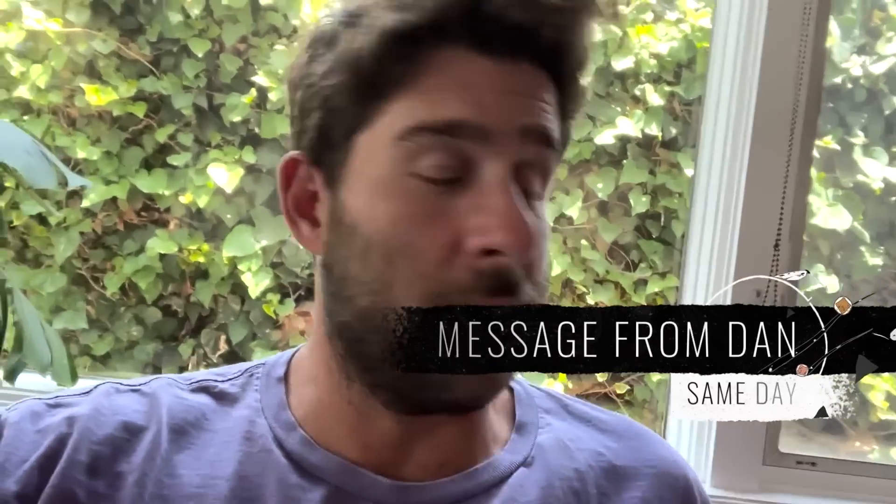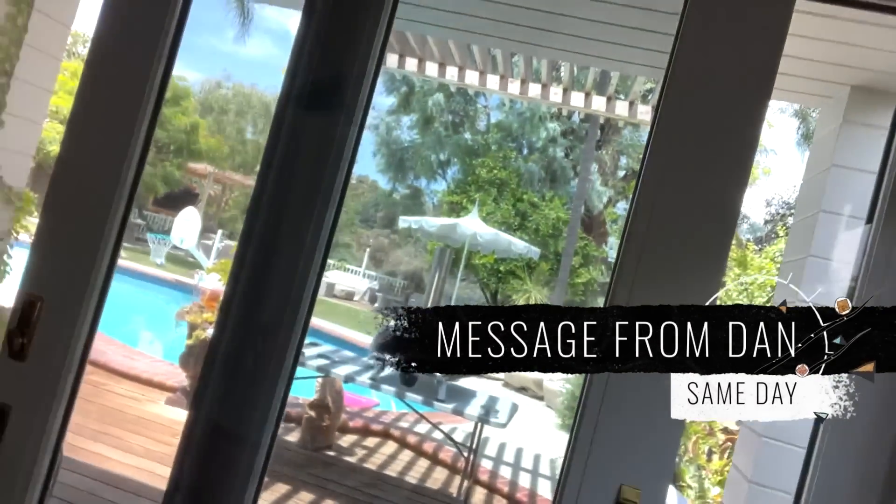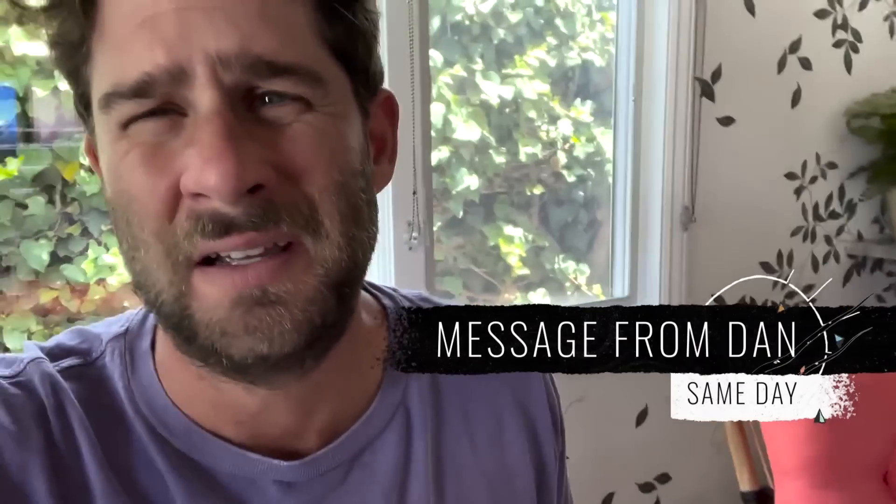Bye guys. Lunch time — we got this pizza maker and I made my third pizza ever. Dan just sent us an update. So I texted him about the update on the windows, the built-in vanity, my bathroom, and Sunny's desk.